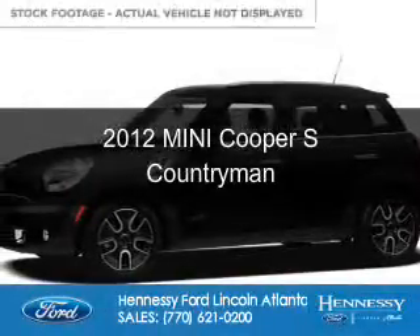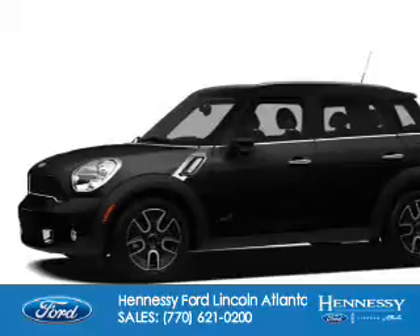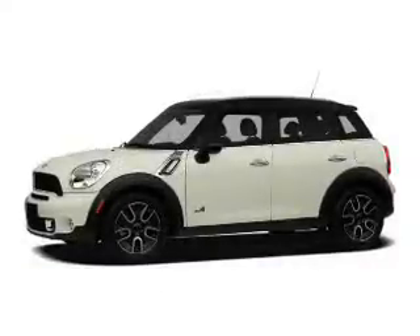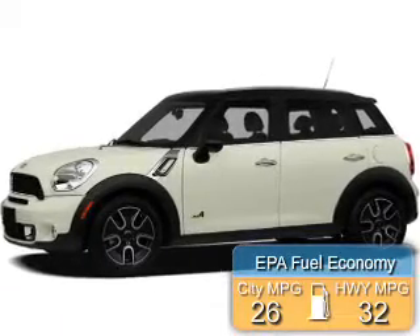This is a used 2012 Mini Cooper. It's powered by front-wheel drive, a 1.6-liter, four-cylinder engine. Great fuel efficiency saves you money by requiring fewer trips to the gas station.